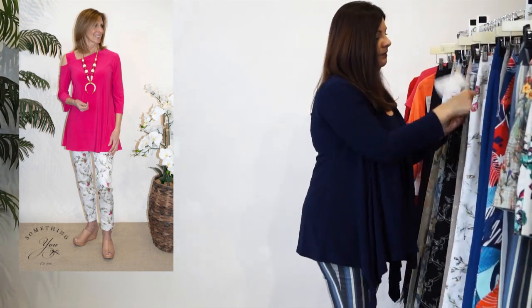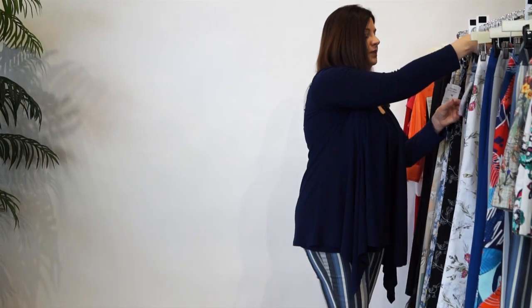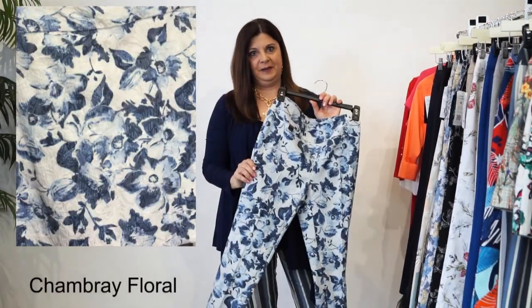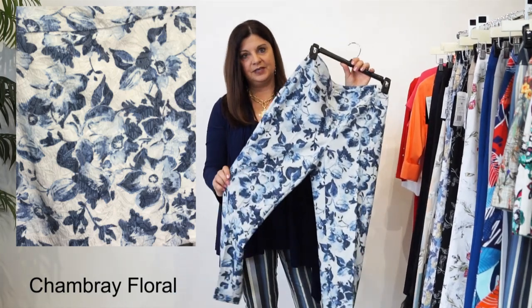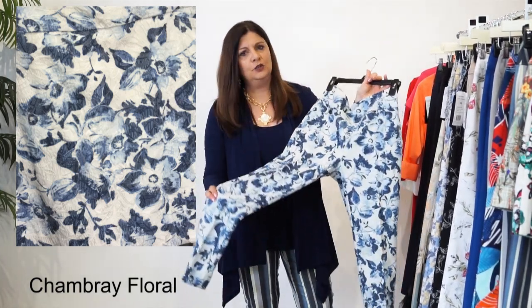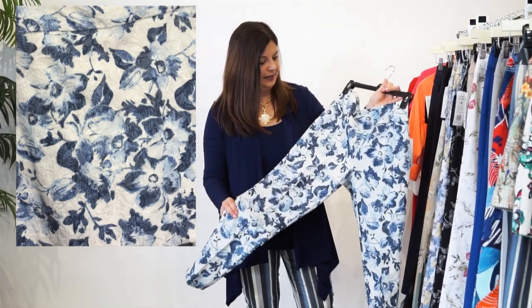The next one that we have is our Chambray Floral. I love this pant. Look at the blue, the navy blue and the white. This is a classic. Classic for spring. It'll go with so many different pops of color. I love this pant.